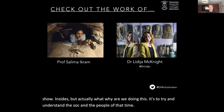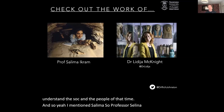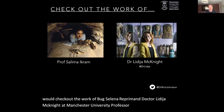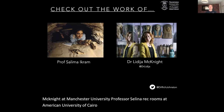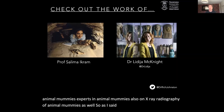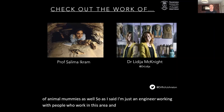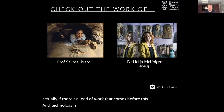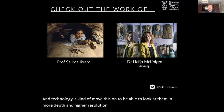I would check out the work of both Professor Salima Ikram at the American University of Cairo and Dr. Lydia McKnight at Manchester University. Their work is brilliant on looking at animal mummies, and also on x-ray and radiography of animal mummies. I'm just an engineer working with people who work in this area — I x-rayed some things — but actually there's a load of work that comes before this, and technology has moved us on to look at them in more depth and higher resolution.